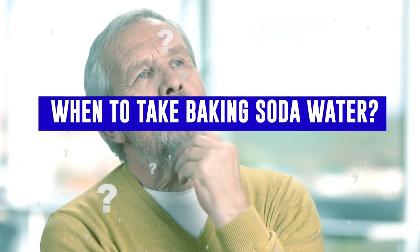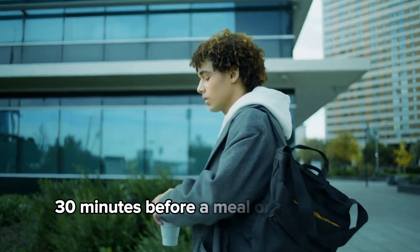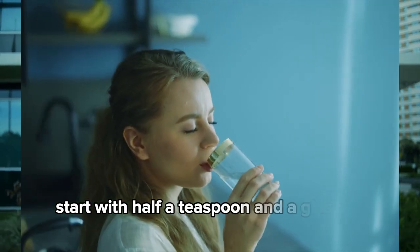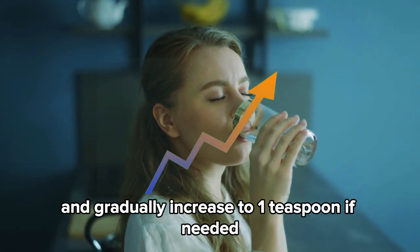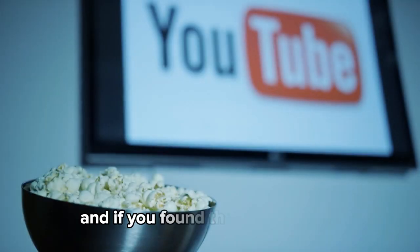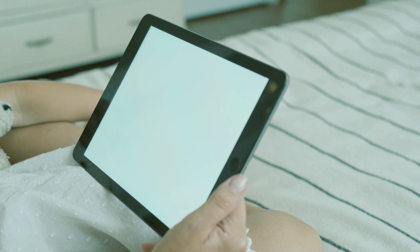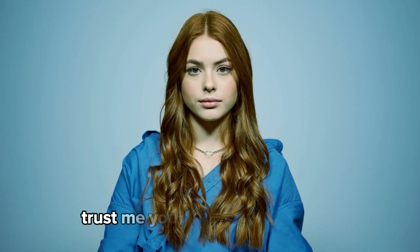When to take baking soda water: take it on an empty stomach, preferably in the morning, 30 minutes before a meal or 30 minutes after eating. Start with half a teaspoon in a glass of water and gradually increase to one teaspoon if needed. Use in moderation for best results. If you found this video helpful and want to explore more natural remedy tips, click the video on your screen for more expert tips and exciting insights.